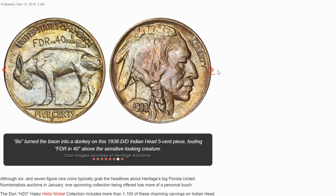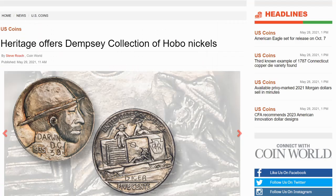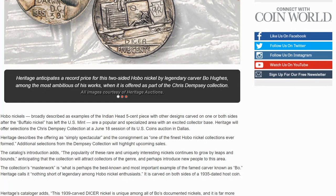Here we have the modern carver Mike Pizak, who takes inspiration from traditional carvers. This one turns the orientation of the bison, transforming it into a standing hobo. So back to the Dempsey collection — you can see other carvers here. Hobo Nickels are broadly described as examples of the Indian head five cent piece with other designs carved on both sides, after the Buffalo Nickel has left the U.S. Mint — a popular and specialized area with an excited collector base.